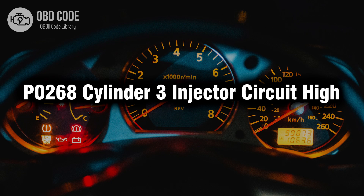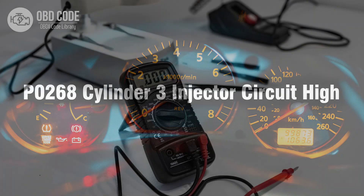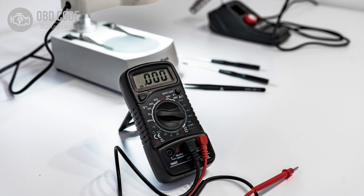Welcome. In this video we will talk about code P0268, its symptoms, causes and possible solutions. The P0268 trouble code is tied to Cylinder 3 injector circuit high, indicating a high voltage condition in the circuit for the fuel injector in Cylinder 3.